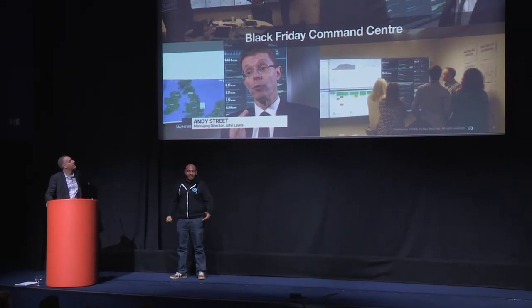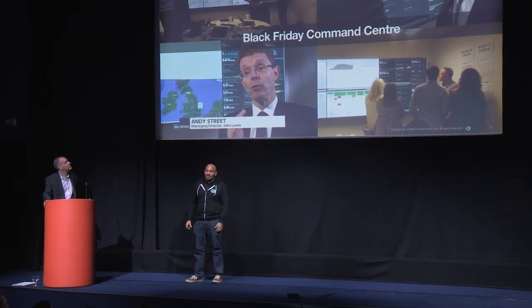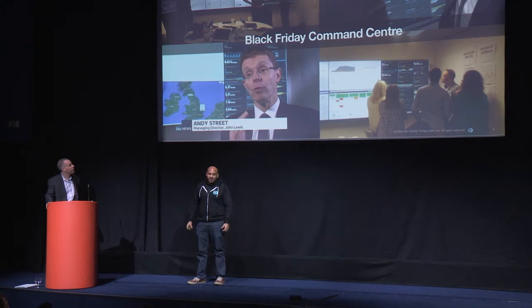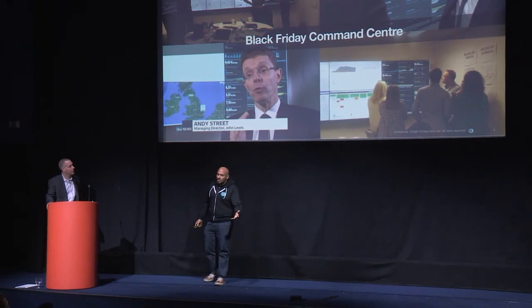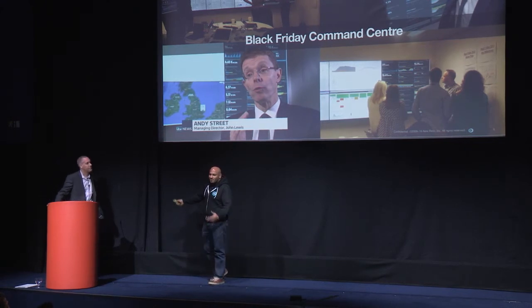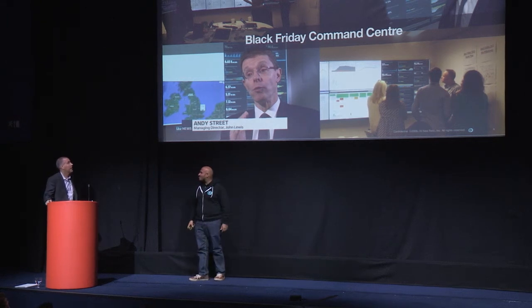It's fantastic to have the MD of John Lewis go on national TV and talk about what we implemented here. We started beginning of October and by the 27th of November we had this up and running. Simon has the task with his team of looking after this site day in and day out, so Simon, could you talk a little bit about how you use these?